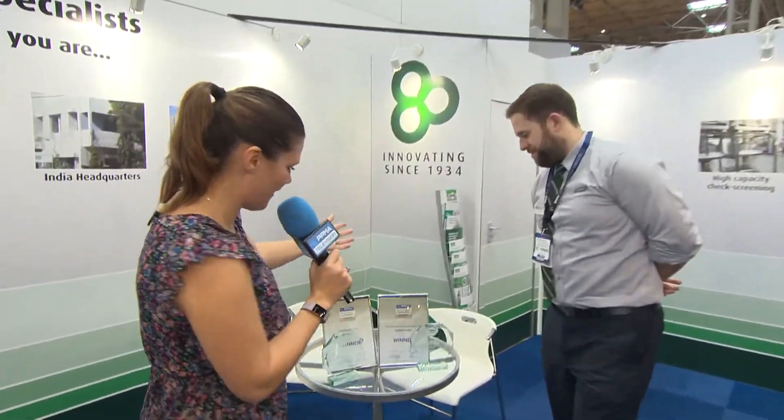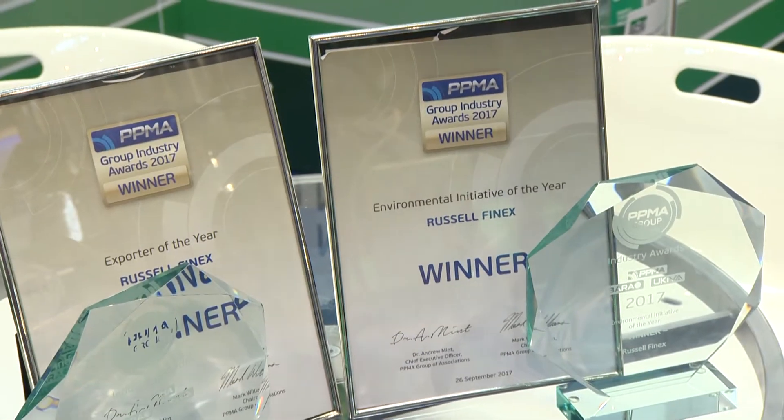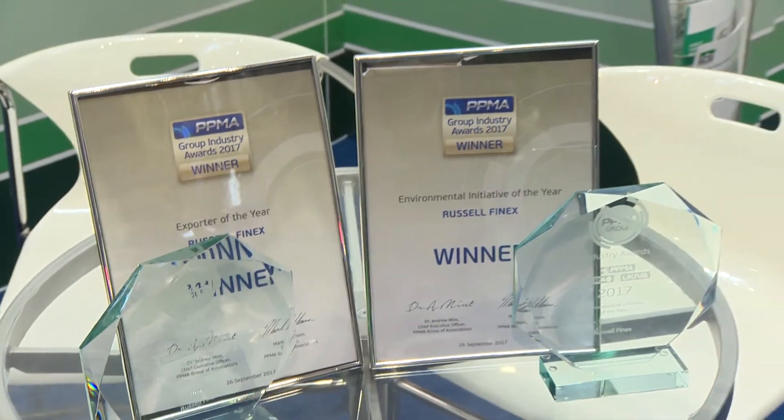You mentioned that was an award-winning device, and I know there have been more awards — some very lovely glittery trophies. This was the PPMA Awards last night. We were up for two awards and won two. The environmental one is the first of its type, and the exporter award is actually the second in a row that we've won — which is pretty good going. It was a great night, didn't expect it either. Thank you so much for taking the time to show us around your stand. Do pop down to Russell Finex to find out more.